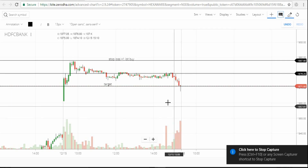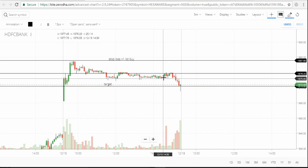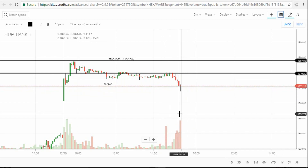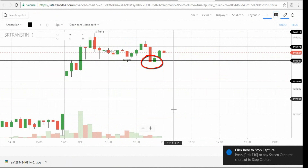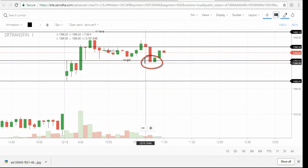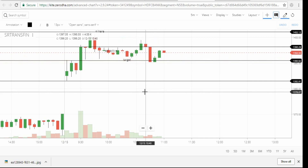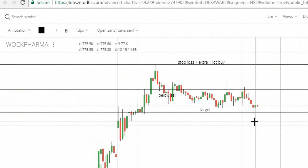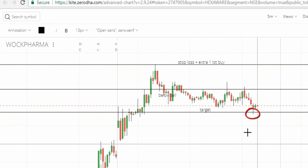Let's see what happened: HDFC Bank's target was achieved just before market close — the target was hit. SR Trans Finance also hit the target; once it touched that level it declined, which is why I told you the 38.2% level is our target. Vok Pharma also hit the target. This is one simple trading strategy.